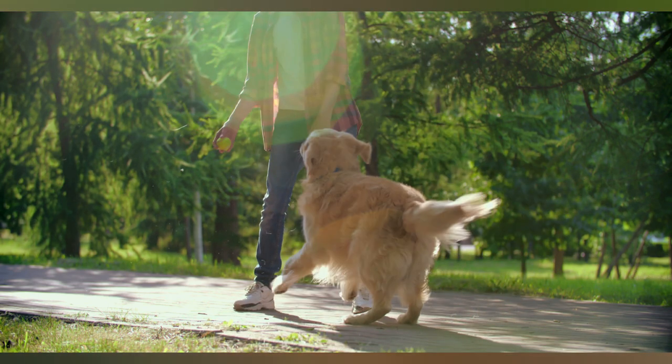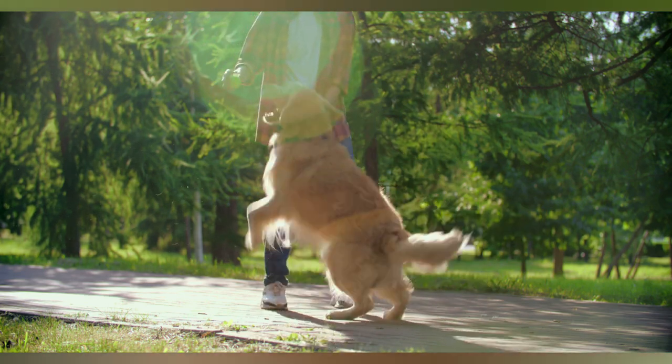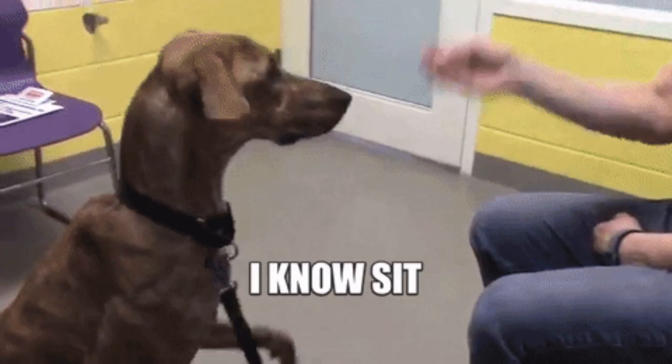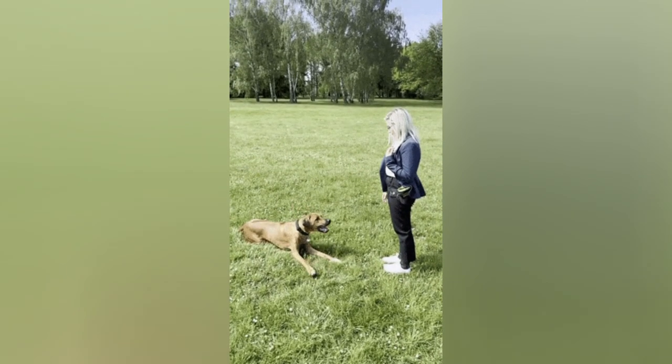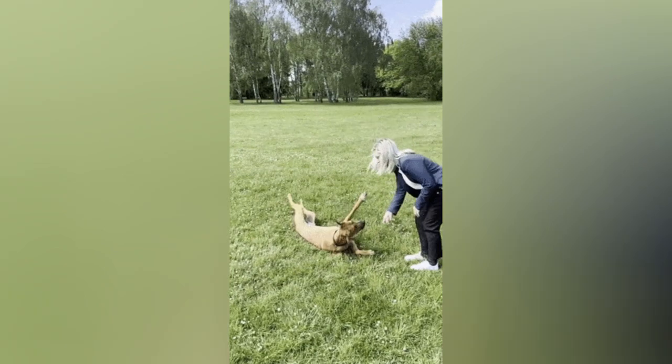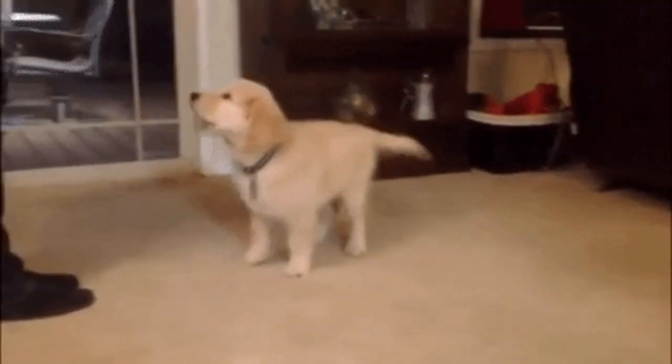Once you've mastered the timing, it's time to work on your communication skills. Using clear and consistent commands will signal to your dog that it's time to poop, which can help expedite the process. Experiment with different verbal commands or cues that work for both you and your dog, and don't forget to use a positive and encouraging tone of voice.